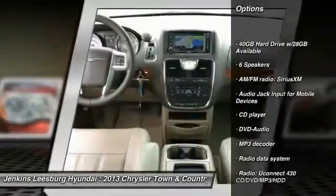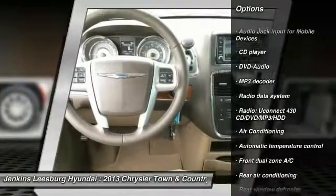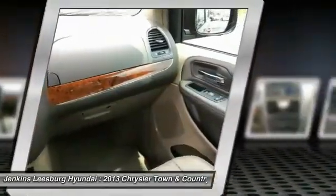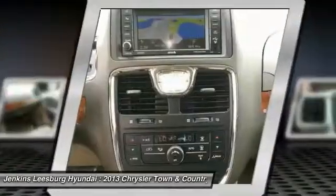Keyless Entry, Remote Engine Start, Stability Control, Traction Control, Steering Wheel Audio Controls, Power Passenger Seat, Power Lift Gate, Anti-Lock Braking System, Backup Camera.